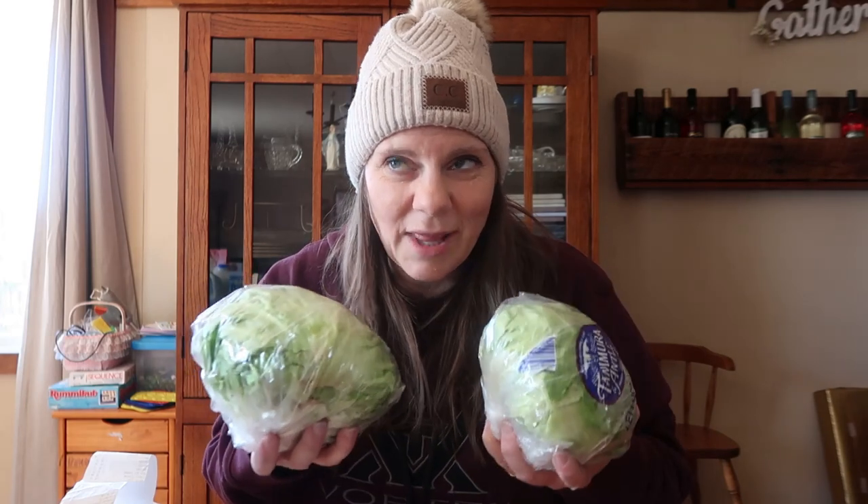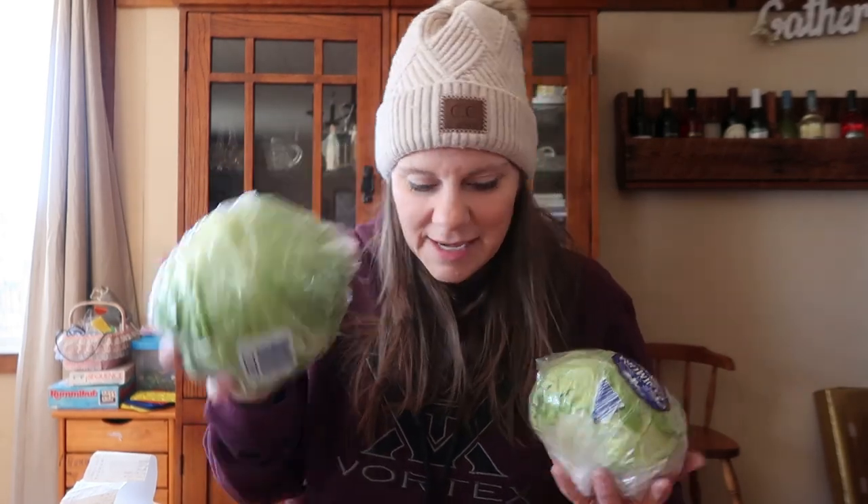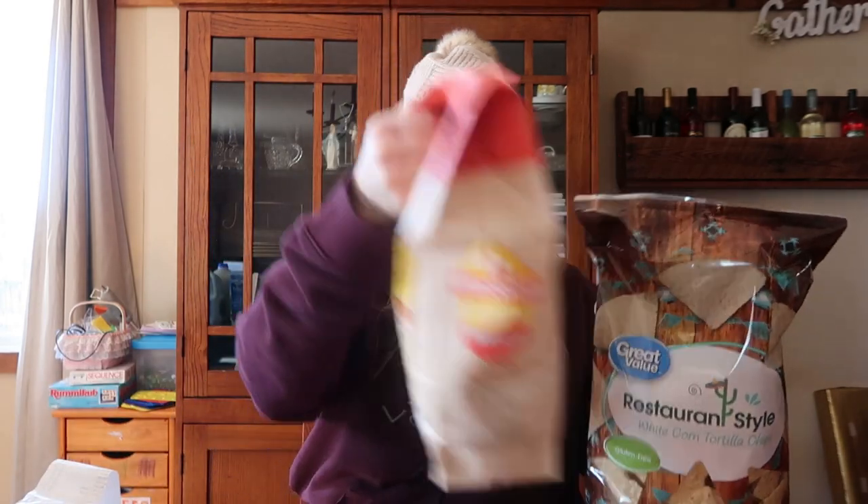Heads of lettuce vary because they're sold by the whole head. I got the best-looking head I could find. At Aldi it was $1.39, Pick and Save $1.99, and Walmart $1.74. Restaurant tortilla chips, 13-ounce bag: $1.25 at Aldi. At Pick and Save the best deal was Mission chips at $2.49. At Walmart, Great Value 13-ounce was $1.74. Aldi was the clear winner.